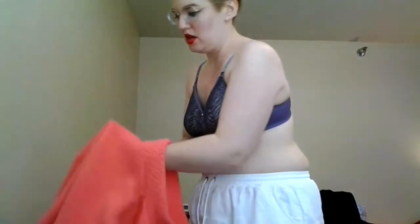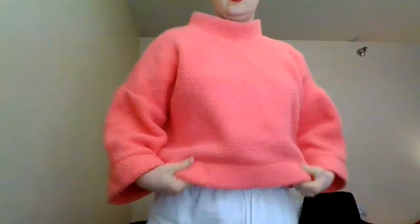Now I'm going to put my top on and show you what this looks like under clothing. You can see the form under clothing, and if you didn't know any better you might think I was still a breasted individual.